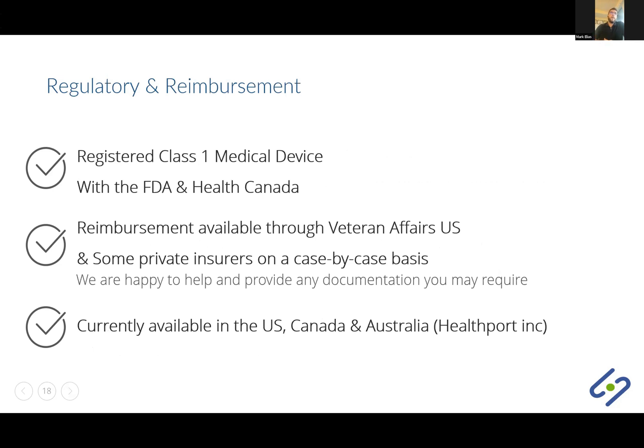Looking at our regulatory and reimbursement status: the Study Two is a registered Class 1 medical device with the FDA and Health Canada. We have seen some reimbursement available through Veterans Affairs in the U.S. and some private insurers, though that happens on a case-by-case basis. We are happy to help provide any documentation you may require with your private insurer. Currently, the device is available in the U.S., Canada, and in Australia through one of our partners, Healthport Inc.